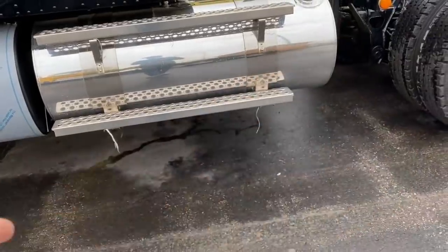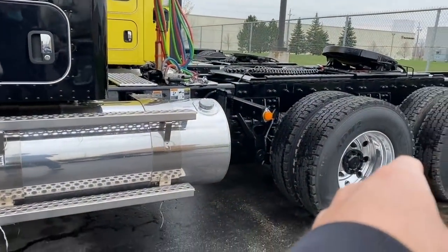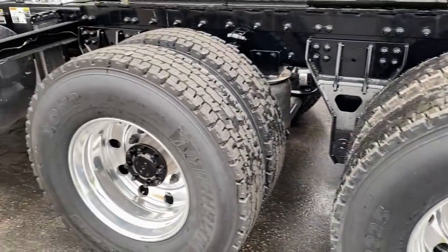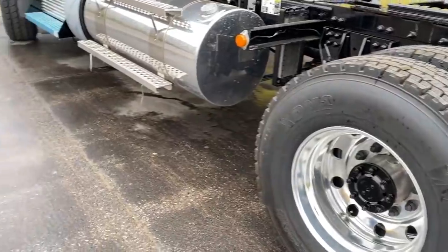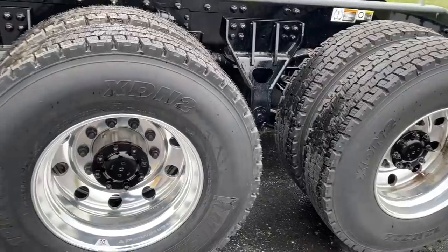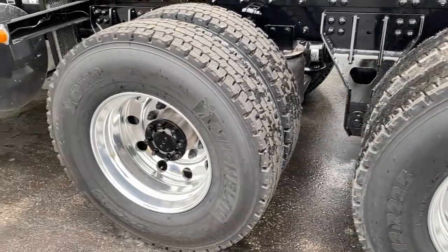Look at the wheelbase - this is legal. When you have a tri-dump, they measure from here, so they allow this. My truck is 254 if you measure it like here, so it's even shorter - probably 244. This is so long.